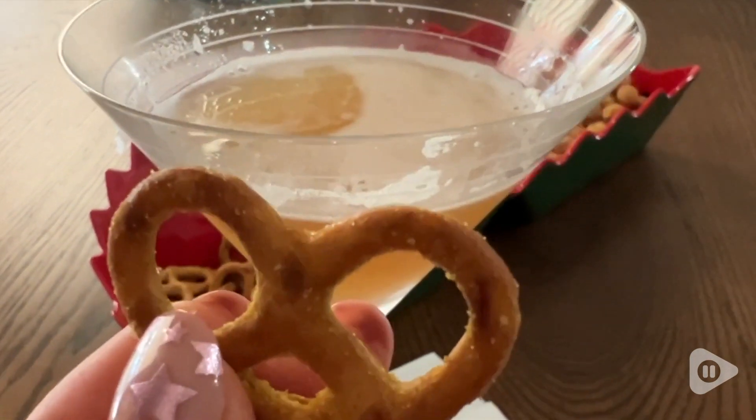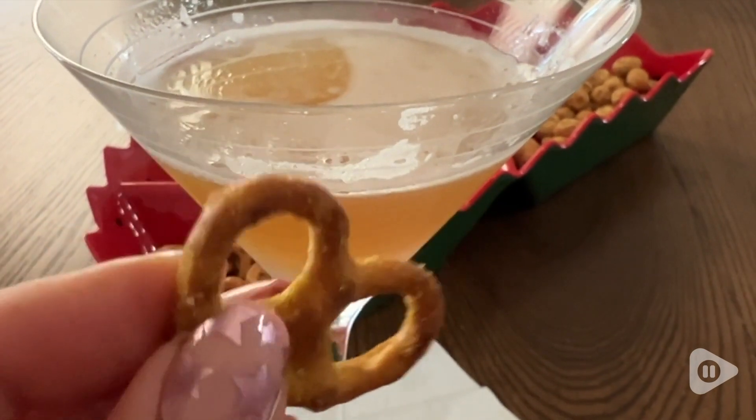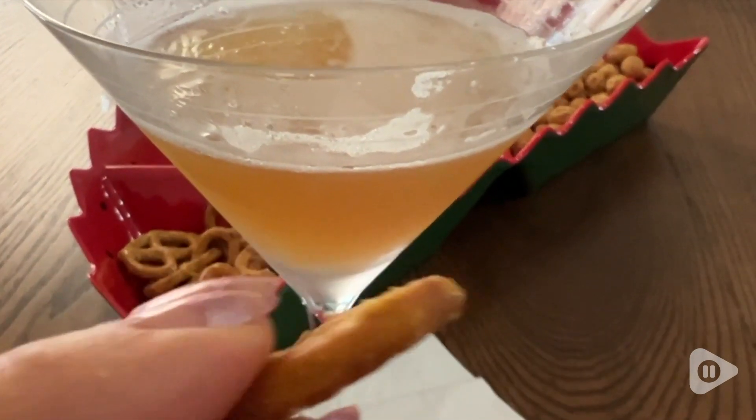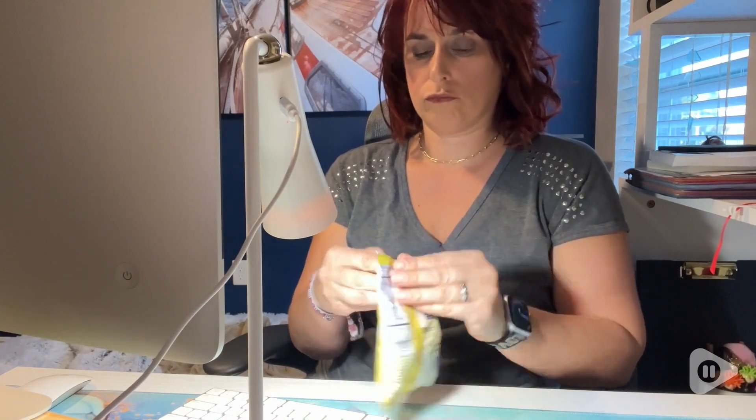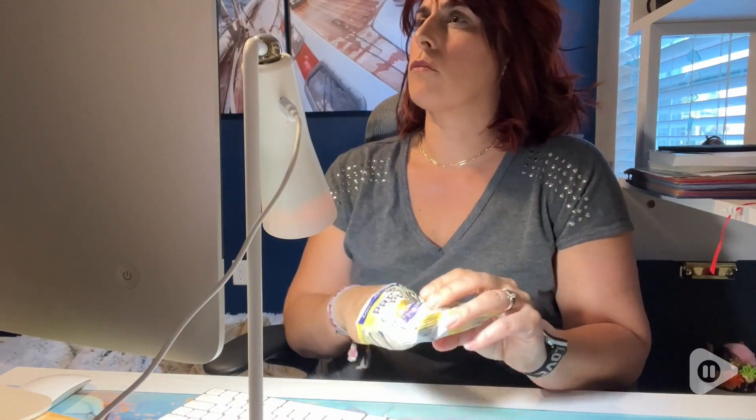If you are trying to stick to a certain diet or nutritional plan and you're thinking about calories, this takes the guesswork out of it, because one of these little bags you get to have all of the pretzels inside.